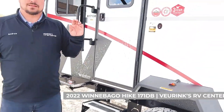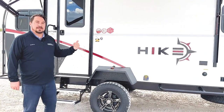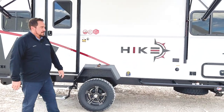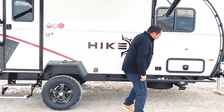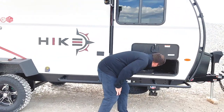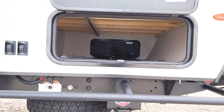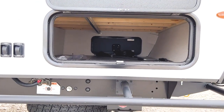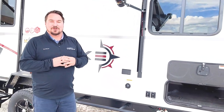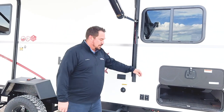It also has electric jacks that are independent, so you can do all four stabilizer jacks independently — not the kind that push them both down at the same time and might be a little uneven. Out here they have a really nice outdoor storage compartment that goes all the way over to the other side. You also have your solar charge controller in there, which goes to a 100-watt panel on the roof, giving you some boondocking and off-grid capability. There's also a battery disconnect.